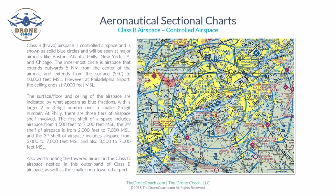The first shelf of airspace typically extends out 10 nautical miles from the center of the airport. Here the airspace runs from 1,500 feet MSL up to 7,000 feet MSL — the 1,500 feet being the bottom of that shelf. Underneath this shelf is actually uncontrolled Class G airspace, and in this example there is also some Class E airspace.